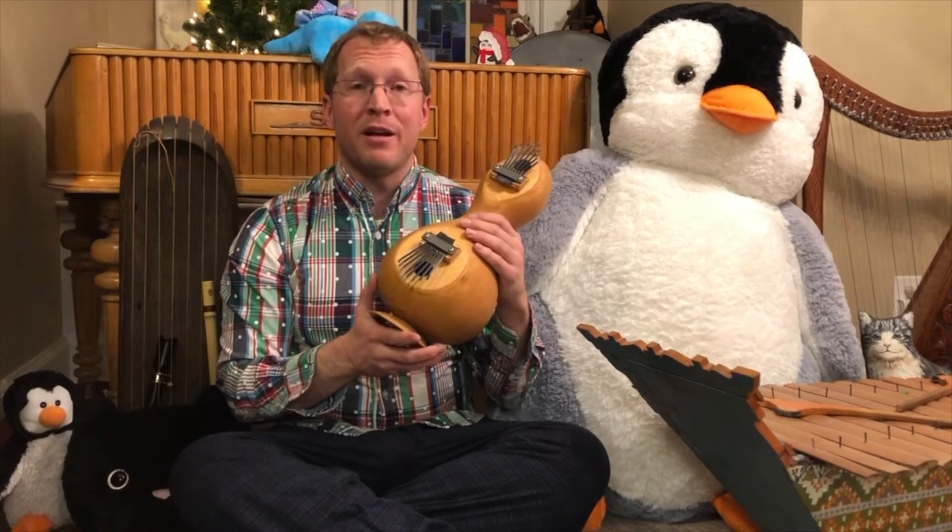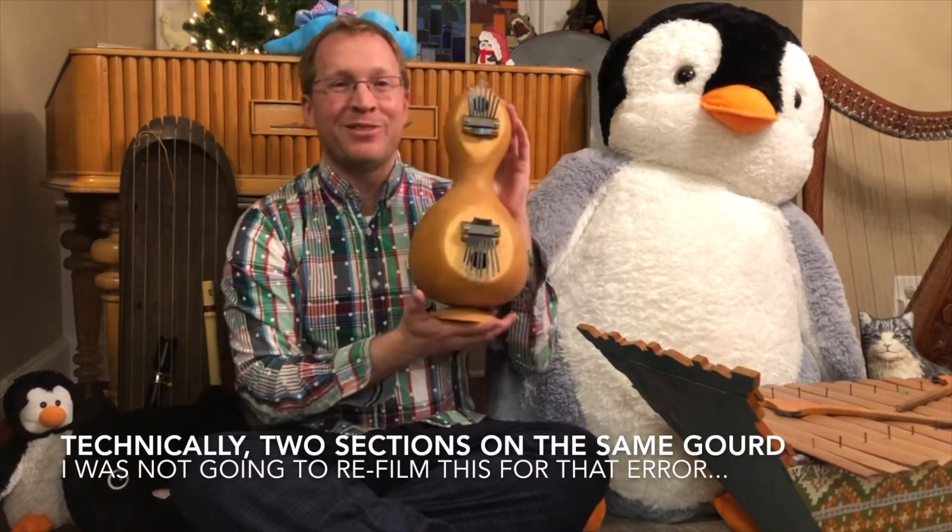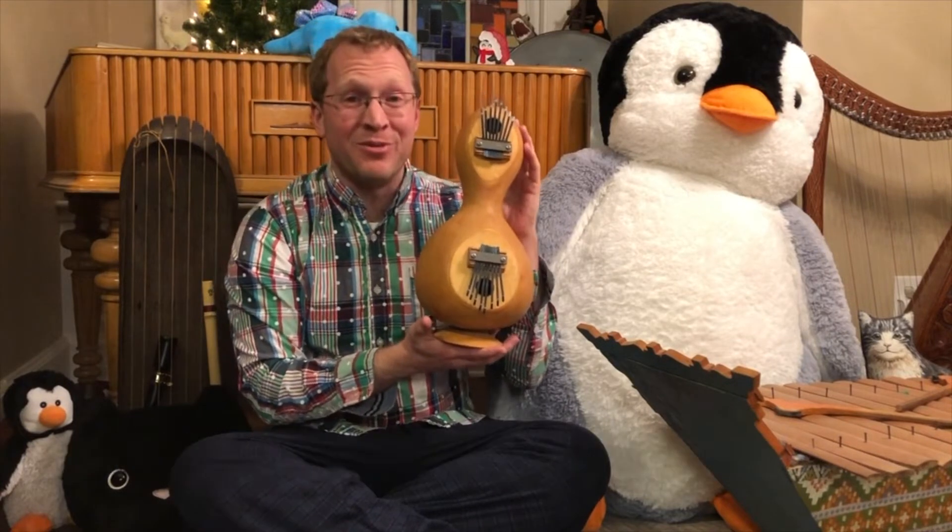This particular mbira has two gourds and two sounding holes, which is unusual. It sort of looks penguin-shaped, which is also kind of fun.